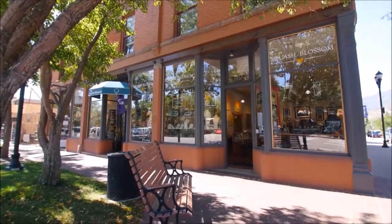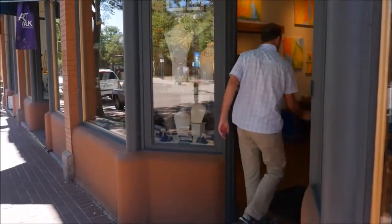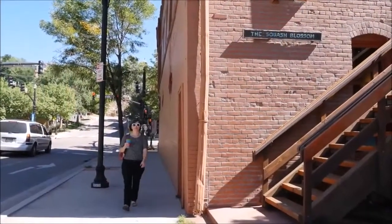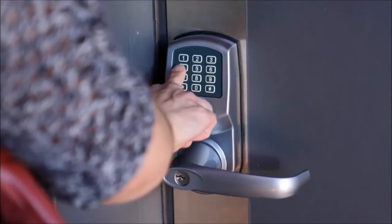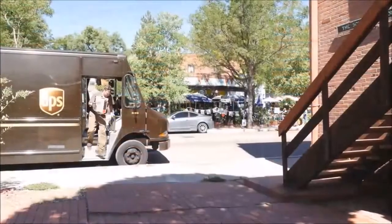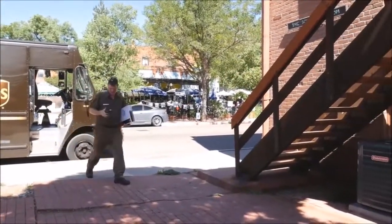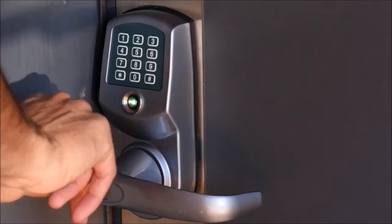For small businesses and shop owners, RemoteLock provides more control over their business than ever before. Owners can now remotely manage employee access and know when their employees open up the business and when they close it down. Instead of waiting around for service personnel or deliveries, provide access remotely with a click of a button when they arrive.